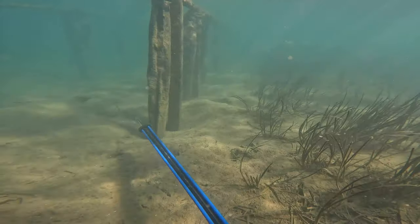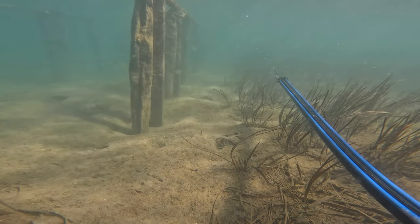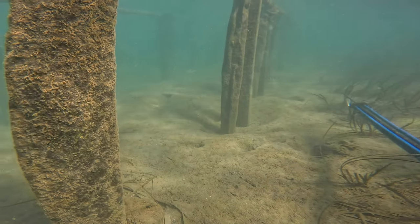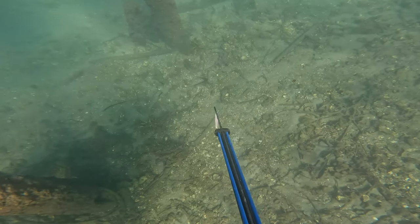Huge school of whiting there in the distance — see them? Mixed in with some bream as well. Didn't have a shot though, so let those ones swim past. Nice big ludric hanging in there too.